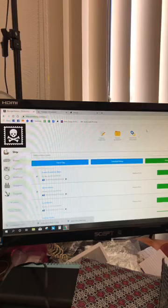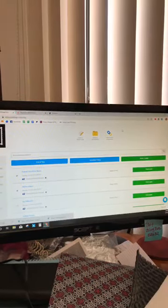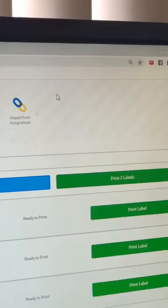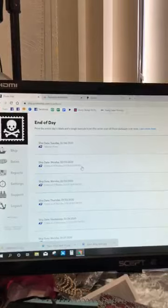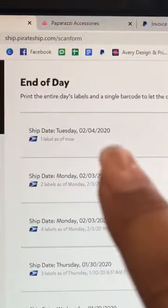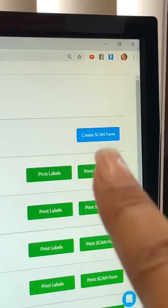After you're done shipping, there's an 'End of Day' button that is amazing. At the end of the day when I'm done printing labels, I create a scan form. This is called a scan sheet — it basically itemizes all the packages you have, telling you how many priority packages, how many first class packages, and so on. All you have to do is give this sheet to your mail person; they scan it with their barcode reader and it checks in all your packages at the same time.